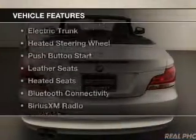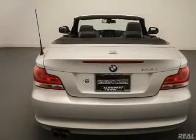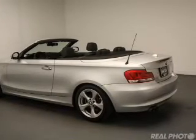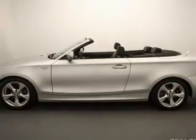The features include a power convertible top, steering wheel shift paddles, electric trunk, heated steering wheel, push-button start, leather seats, heated seats, Bluetooth connectivity, Sirius XM satellite radio, and digital radio.